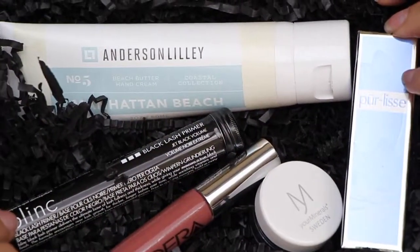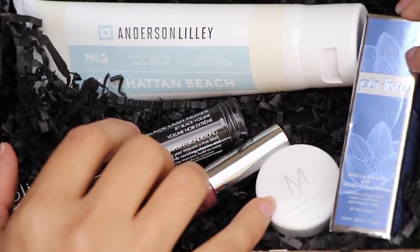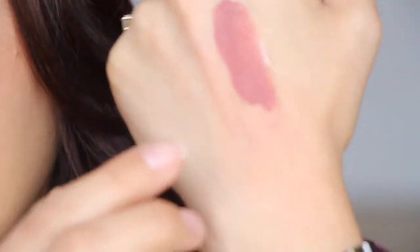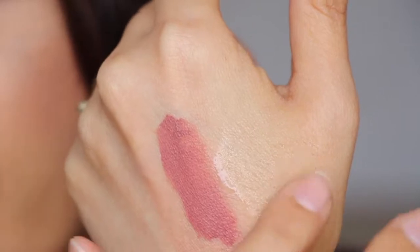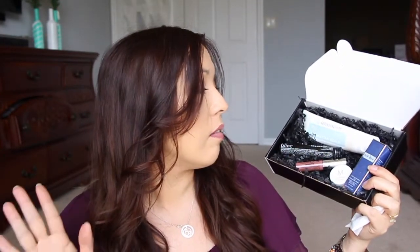So we have the lip cream, the Blink Primer, the Ofra Long Lasting Liquid Lipstick, the pigment, and the hand cream. So again, this is the Ofra, this is the Purlise — it smells really fresh — and then this is the pigment. A really nice box, I like it. They did a great thing. I like to be introduced to things I don't know, so this hand cream is pretty awesome. Purlise is okay — it's an all-natural brand and their skincare is nice, but I prefer something stronger and heavier for my taste. The Lip Nourisher is really nice — I'll put this next to the other one I have at my bedside. It's a lot thinner and not as hard to get out of the tube.